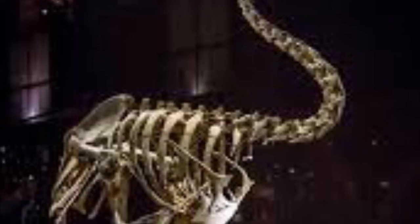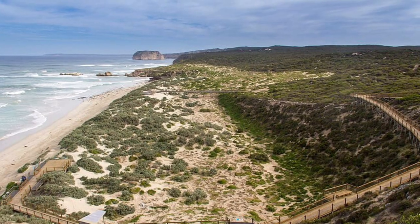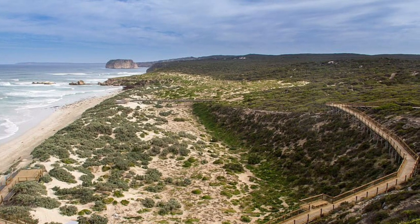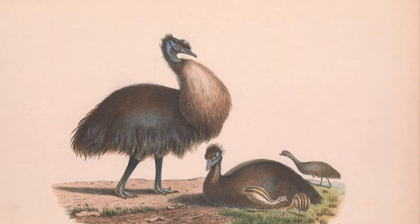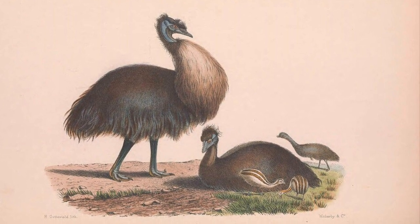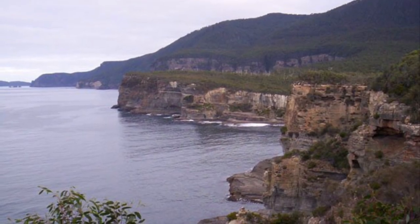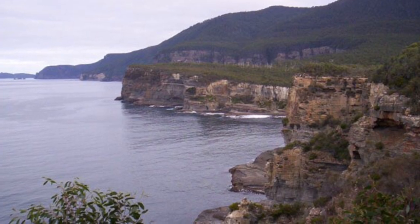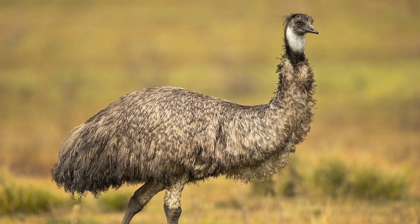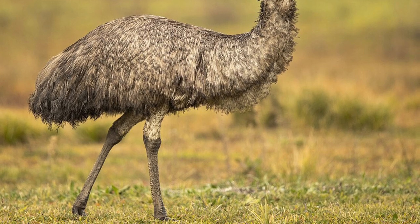In 1802, Matthew Flinders, an English navigator and cartographer, documented a particularly unique species of emu on Kangaroo Island. Then again in 1802, on King Island, another unique species of emu was found and documented by François Peron, a French naturalist. Furthermore, emus were known to exist in Tasmania by Europeans since at least their first colonisation in 1803. All of these populations on these islands were found to have differences from their mainland counterparts.